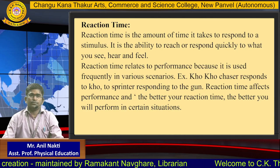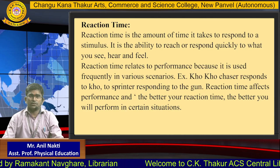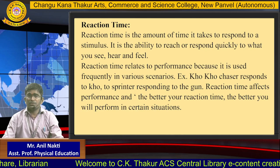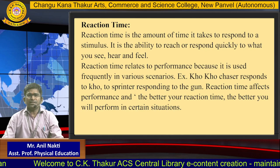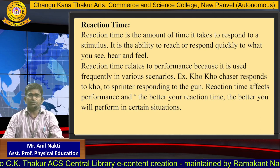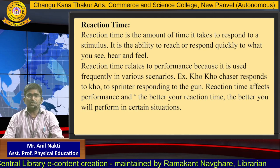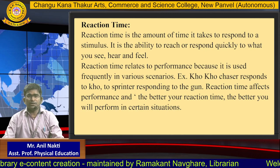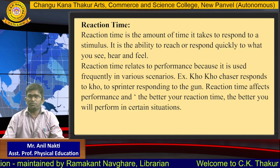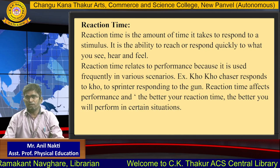The third component is reaction time. Reaction time is the amount of time it takes to respond to a stimulus. It is the ability to reach or respond quickly to what you see, hear and feel. Reaction time relates to performance because it is used frequently in various scenarios — for example, a sprinter responding to the gun. Reaction time affects performance and the better your reaction time, the better you will perform in certain situations.